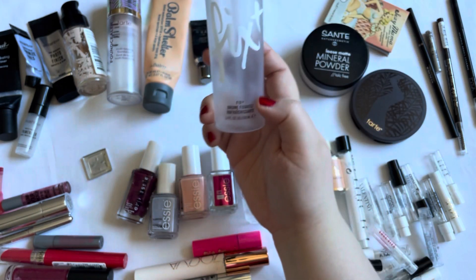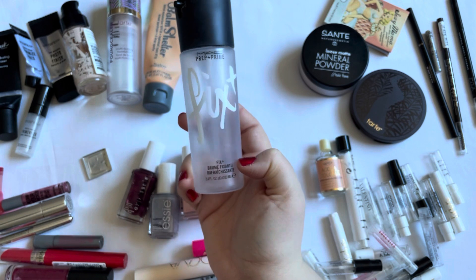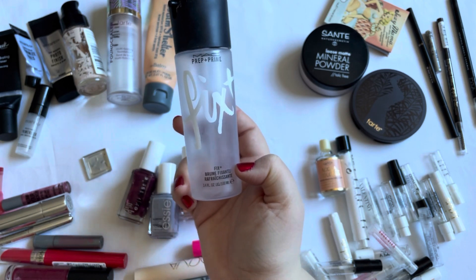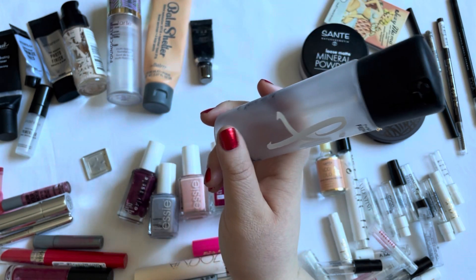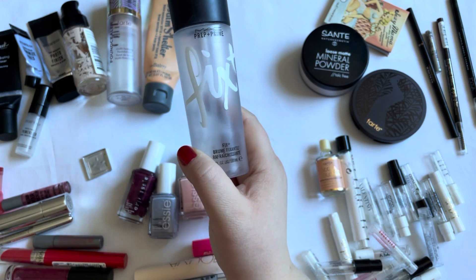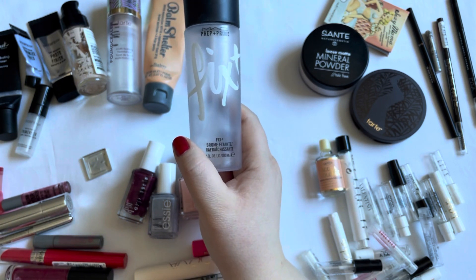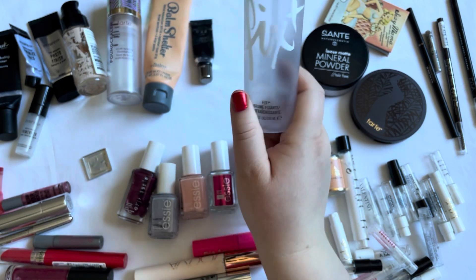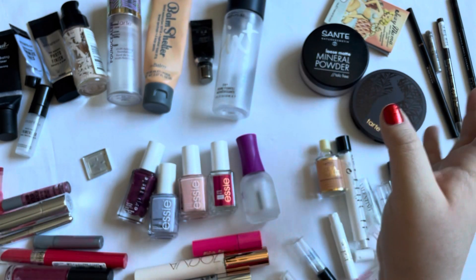Then the MAC Fix Plus — I think I haven't finished one in a while and this was getting quite old. I have several backups, so I wanted to finish this up, which I did. I really enjoyed this, especially to get rid of the powdery look on my face, because I always powder my face. That's nice to use if I apply too much powder.